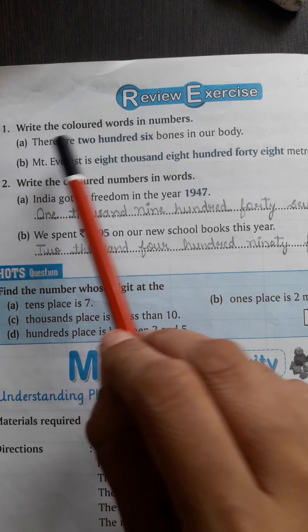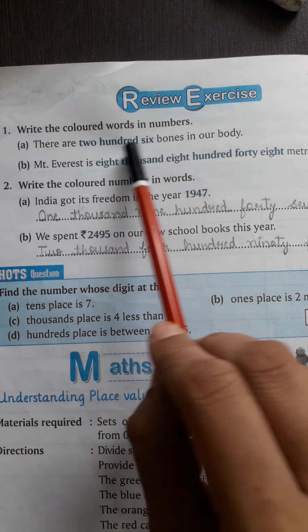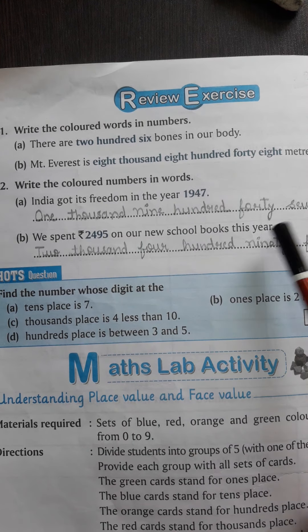Question number 1: Write the colored words in numbers. आपको यहाँ पर numbers provide हैं जो colored words हैं उनको आपको numbers में लिखना है।